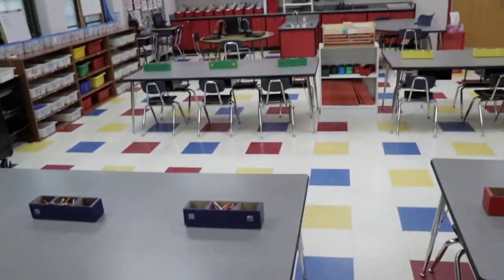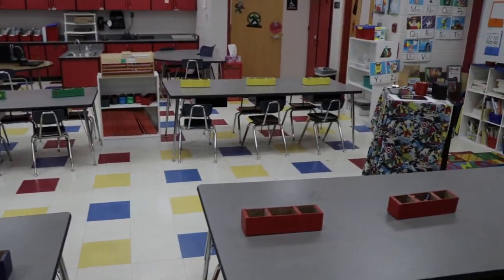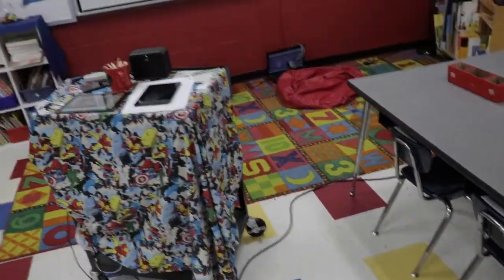Now the tables are oriented this way, and now all students can see the whiteboard. None of them have to have their back turned. So that was a decision that I made, and I feel like it worked pretty well.